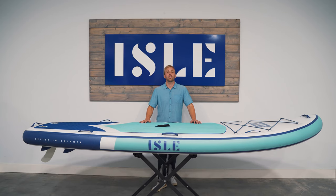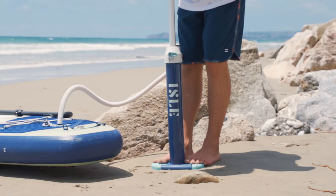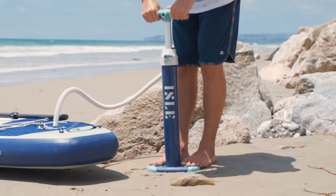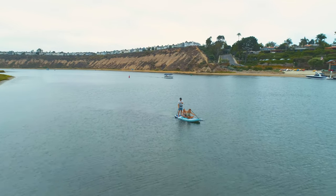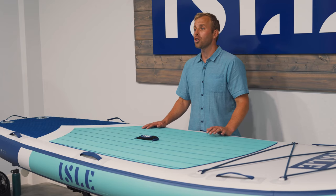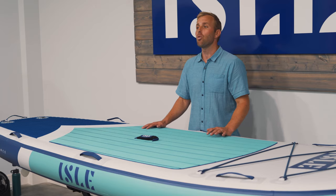The Megalodon package includes two hybrid travel paddles, one upgraded dual chamber pump, and a nylon center fin. The multi-layer PVC material makes this board extremely durable and perfect for those long days on the water. This large board stores small, so no worries with storage.